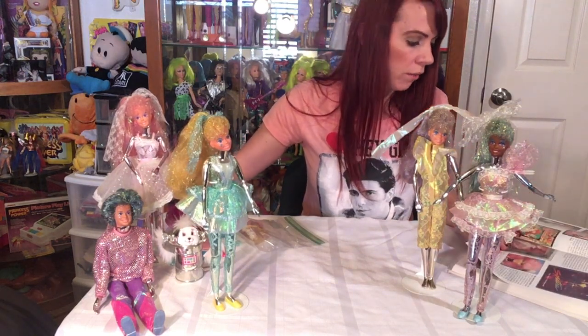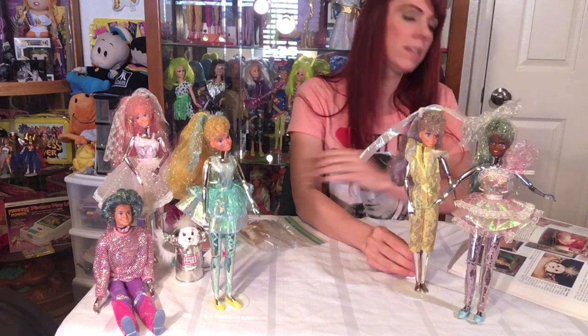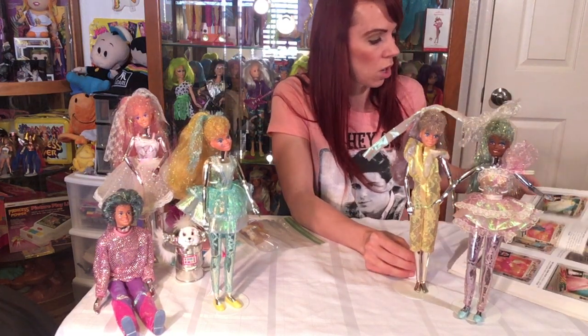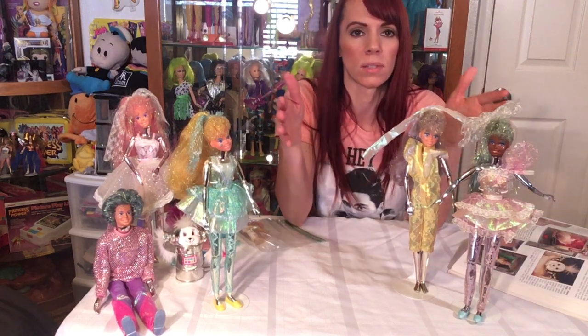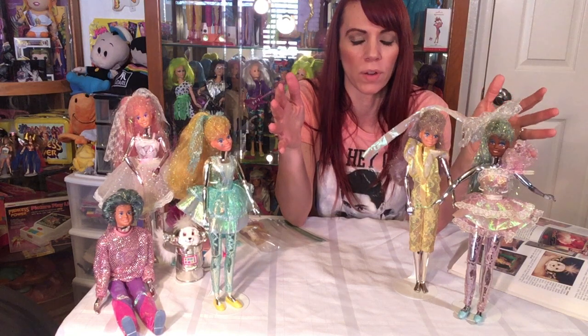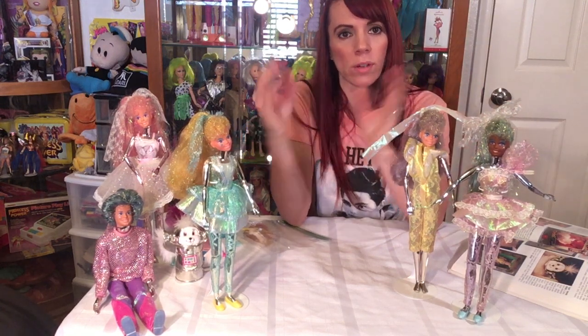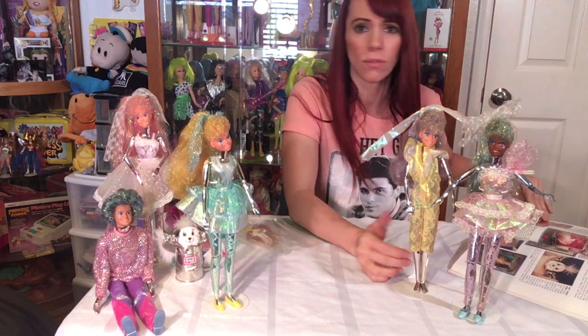They did release another Spectra with the robot dog in a deluxe set. So you may see some boxes on eBay or wherever you find them — there's Spectra with the robot dog, and Spectra by herself without earrings, and then Spectra by herself with earrings. There are a couple of different versions out there, even though it only lasted a year. It's kind of interesting.